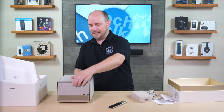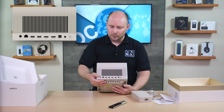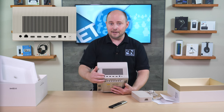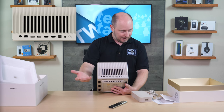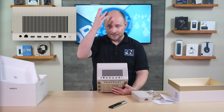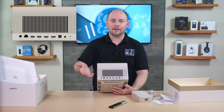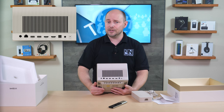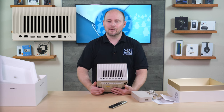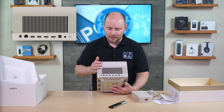As for the ports on the back of the projector: you have your power connection, an ethernet jack so you can connect to your network with a wired connection — recommended over Wi-Fi since it has Android TV — and both options are available since Wi-Fi is built in as well.